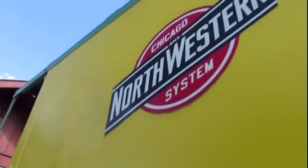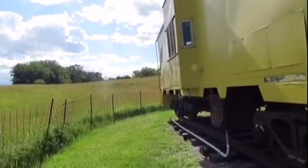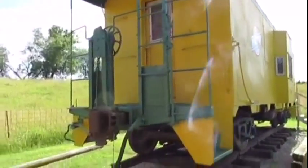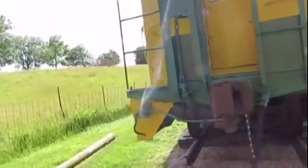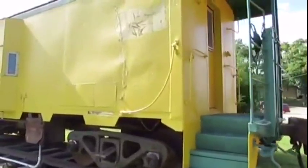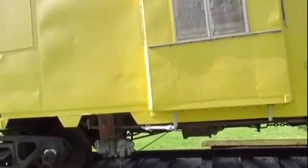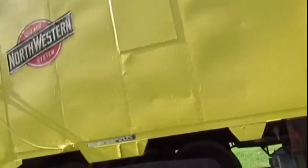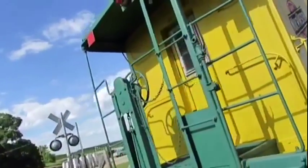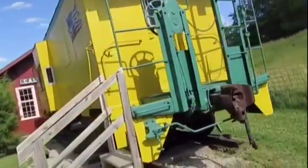Chicago Northwestern 10909 was built around the 1950s or earlier and is a steel bay window caboose. It was used on freight trains on the Chicago Northwestern Railroad and also served as the train crew's office, being one of many cabooses used on that railroad.